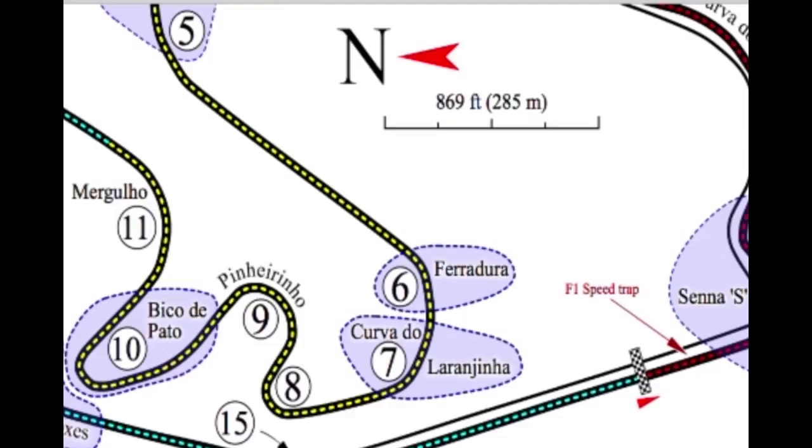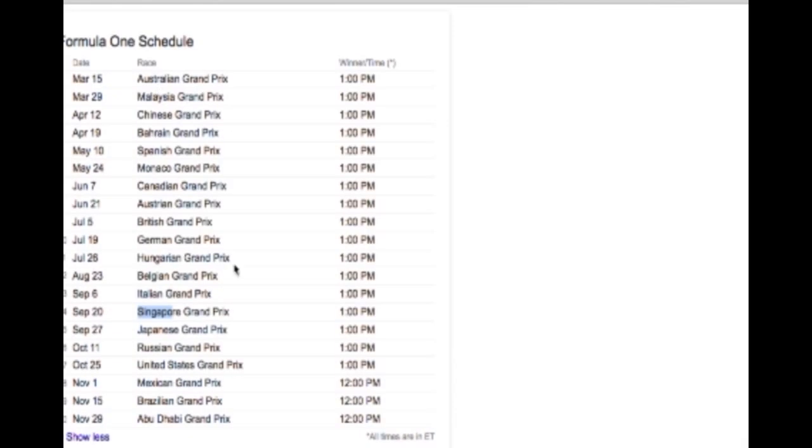It's an old school track that they still use — it hasn't been updated a lot. It was built in 1940. The track is narrow but moderately safe because there are a lot of big run-offs and a lot of grass around there. Good track all around.